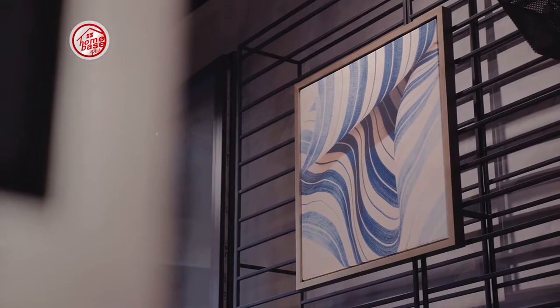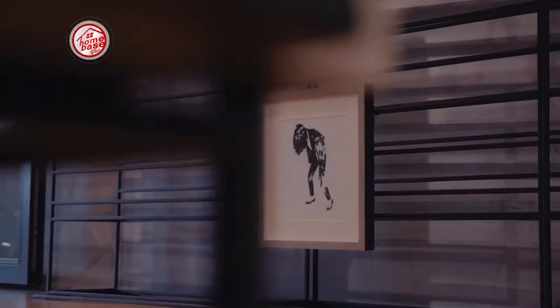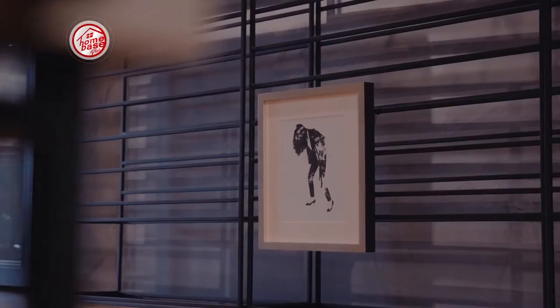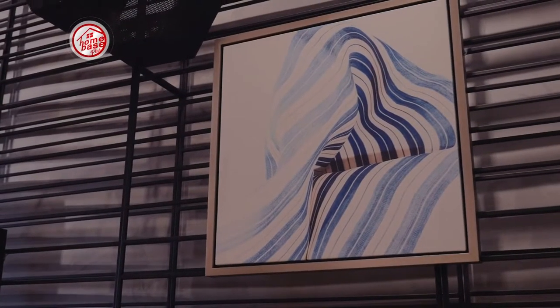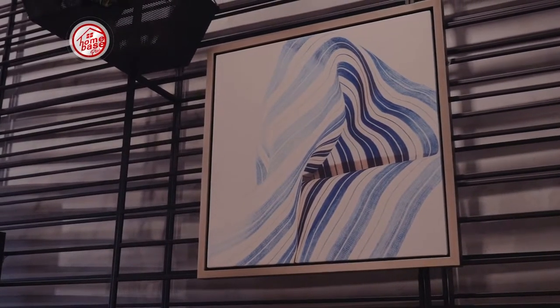We're not only doing frames but also moving to 3D objects as well, so sooner or later it'll be like your pillows matching your pieces. That's a lot of fun.